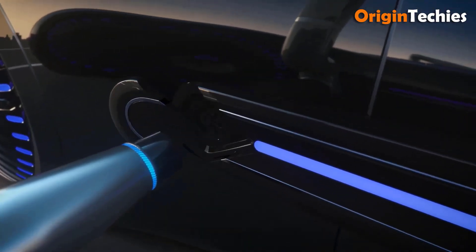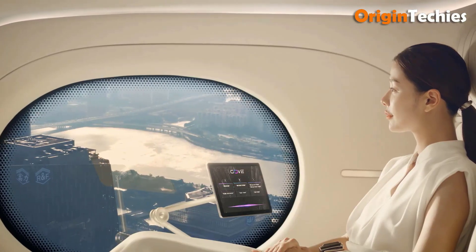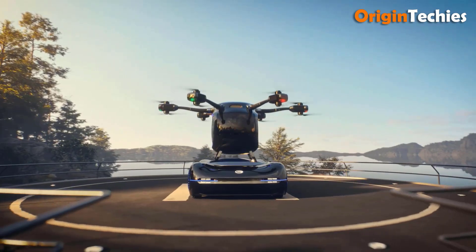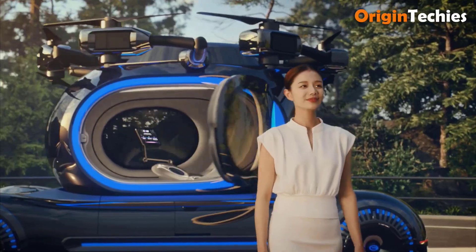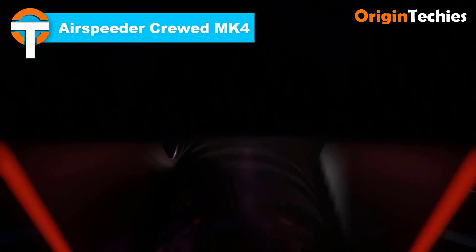The JackGov lands on a four-wheeled ground chassis, seamlessly transitioning to road travel. This innovative design makes it a perfect solution for urban and suburban mobility.